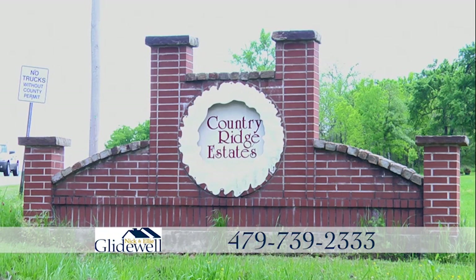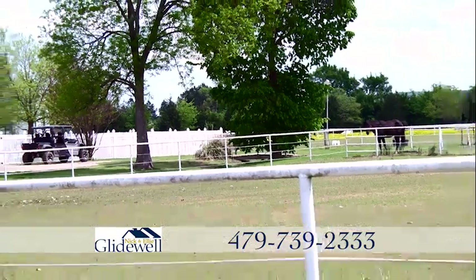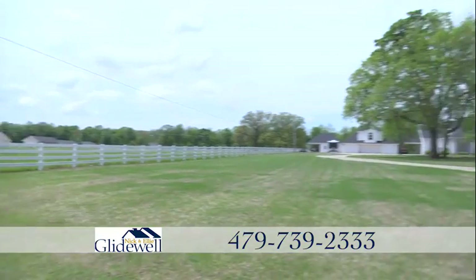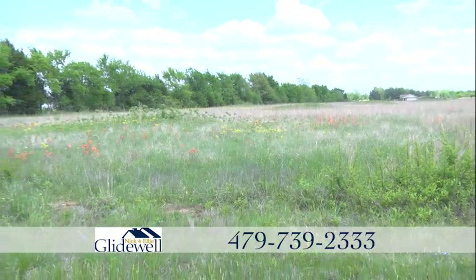Need a little more space? Take a short drive out to Country Ridge — rural country living but still in Fort Smith. Small lots start at 3 acres and lot sizes go up to 25 acres. These level lots are ready to build on.